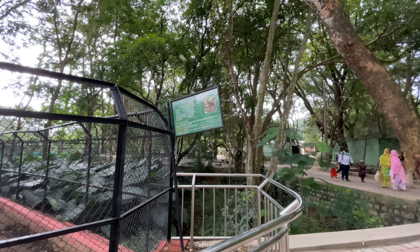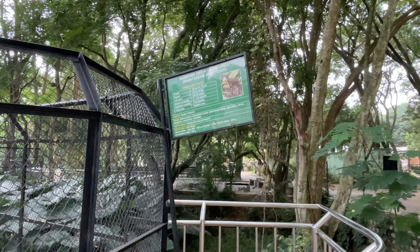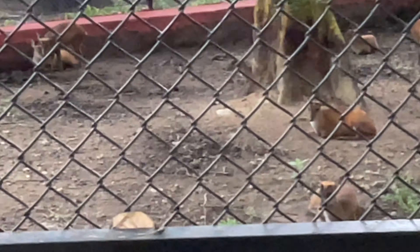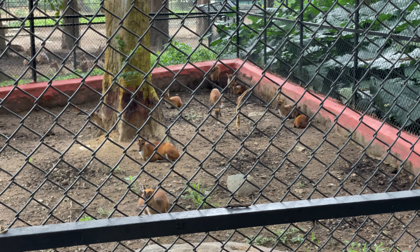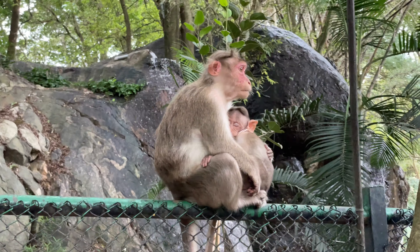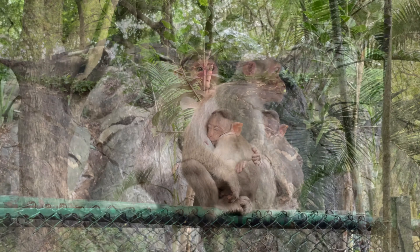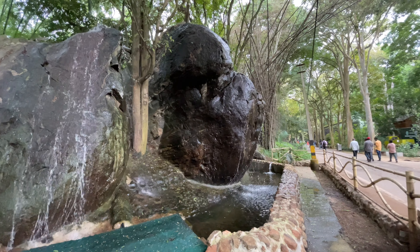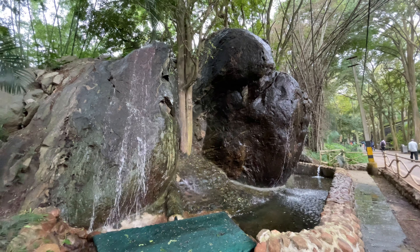What is this? Barking deer! Barking deers - they bark. See how the mommy is protecting the baby. This is an artificial waterfall here.